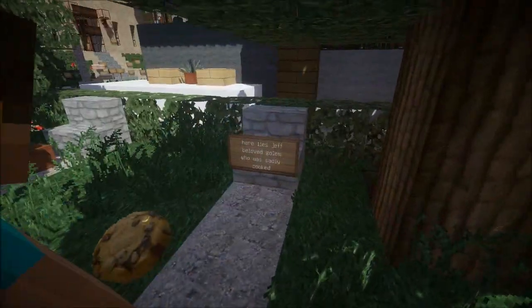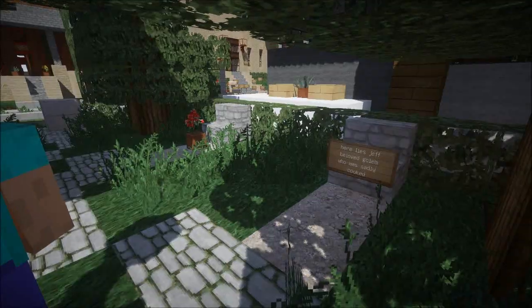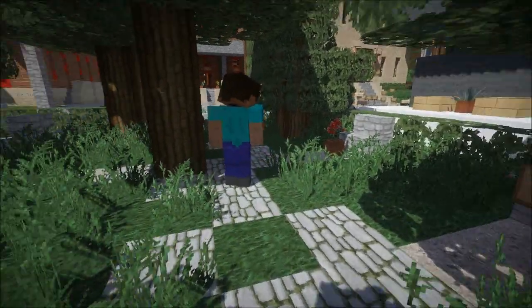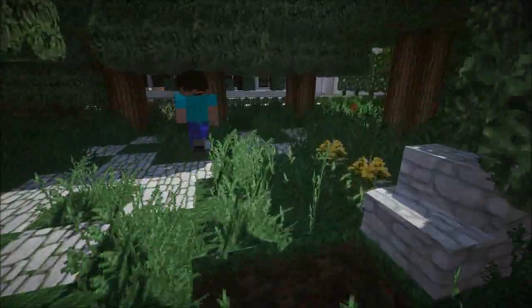Here lies Jeff, beloved golem who was sadly cooked. That's from Feed the Beast — I cooked Jeff! I had a little mini golem which I kind of cooked, well it was his fault though, but that's bananas. Amazing. So this is where he was buried ultimately.